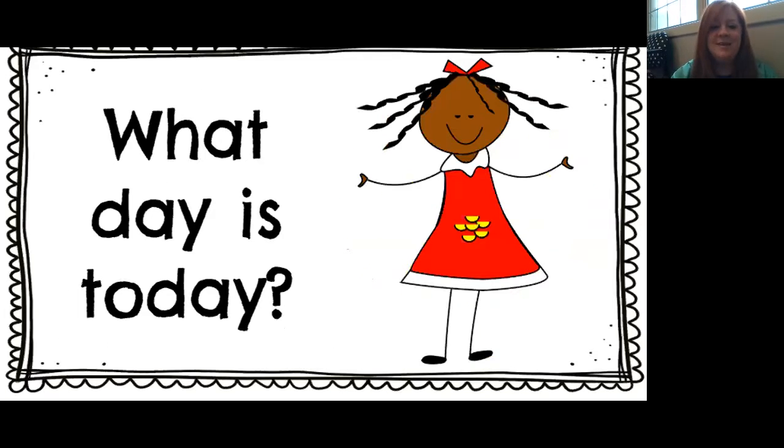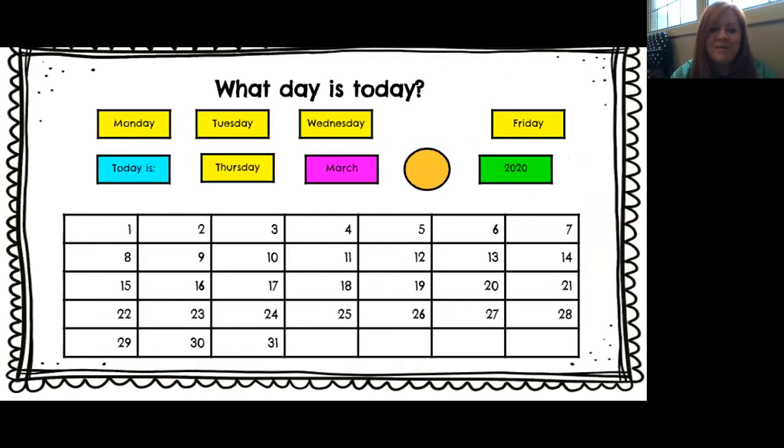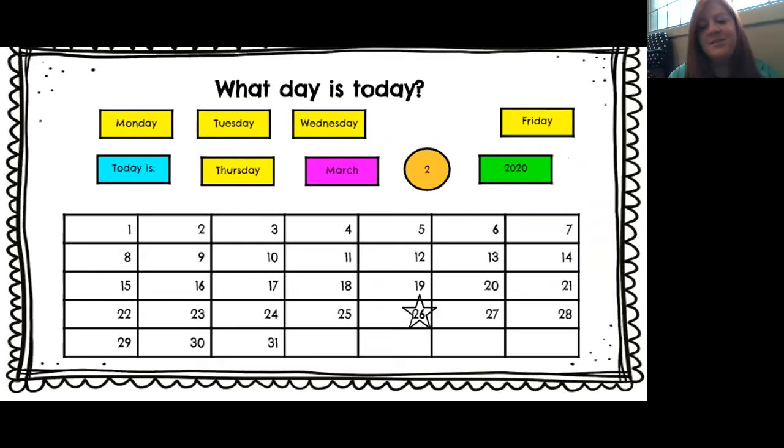What day is today? Yesterday was what day? Wednesday. If yesterday was Wednesday, today is Thursday. Good job. Today is Thursday, March 26, 2020.